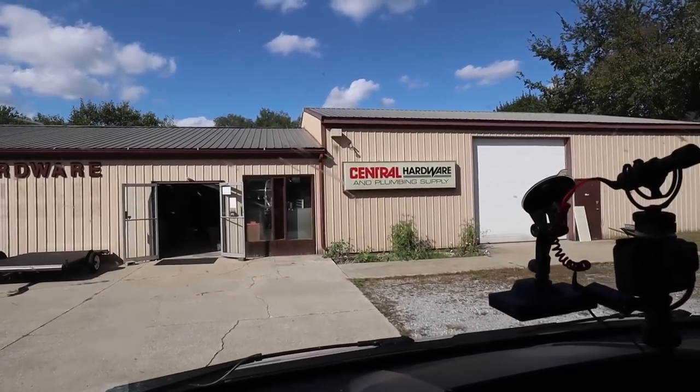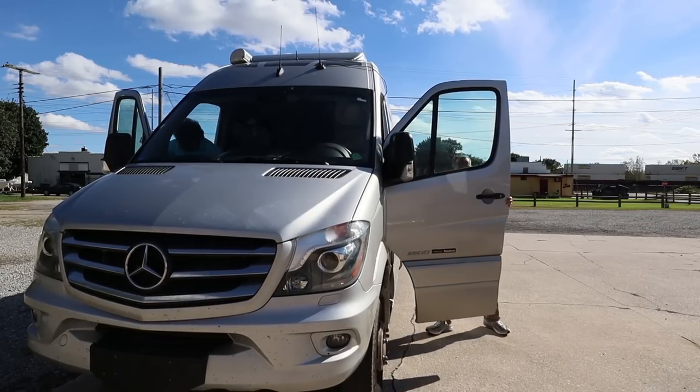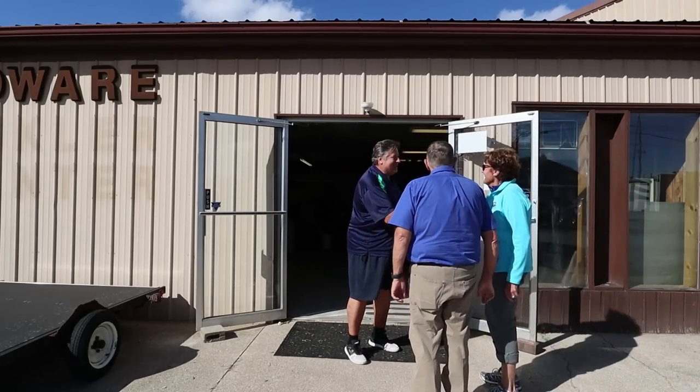Mike, this looks like it used to be a hardware store but now it's some guy's shop. Yeah, what are we doing here again? Well, we're meeting a guy named Scotty Schultz who is going to show us a whole new concept in ultra ultra lightweight RVs. All right, let's meet him. Mike and Jennifer, welcome to Bikestream RV — nice to have you guys here.